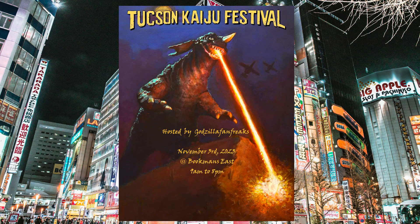As Charles Grodin's character Fred Wilson said in the King Kong 1976 film — here's to the big one. By that I officially mean: Tucson Kaiju Festival 2023 is happening! It's being hosted by my good friend Everett, a.k.a. Godzilla Fan Freaks, over on YouTube. It's going to be in Tucson, Arizona, on November 3rd of this year, which marks Godzilla's birthday — so really an awesome time to have this convention.